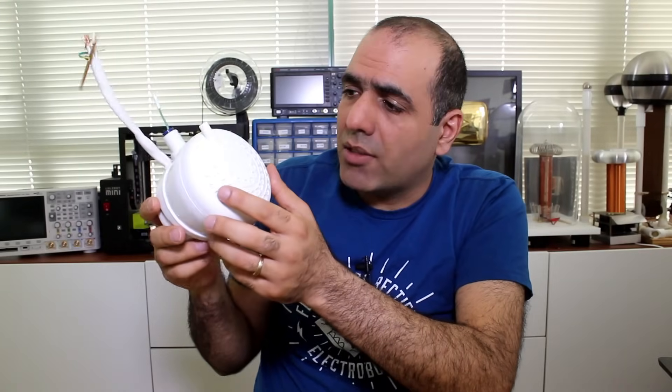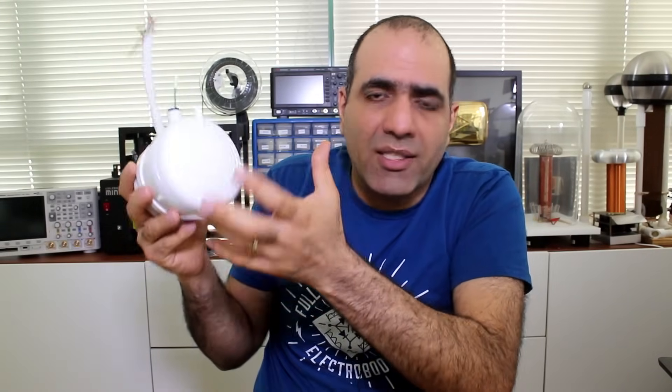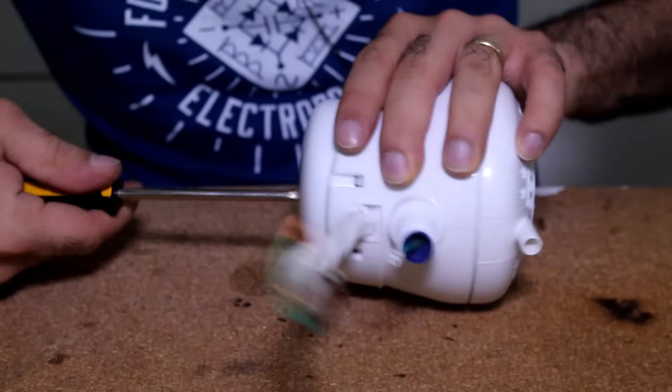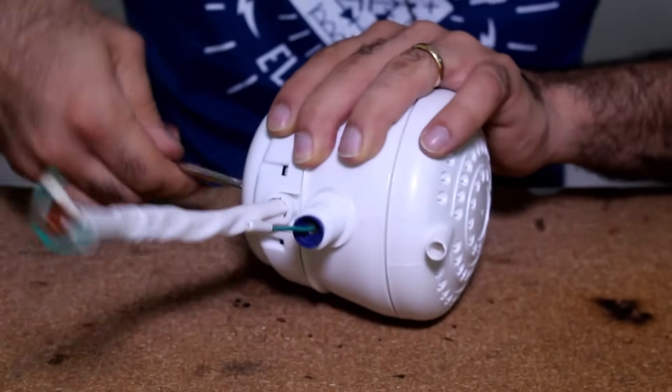I bought one of these from Amazon to try and see if I survive. Since you can buy these in Canada, you'd assume it's tested and safe. I'm starting to doubt our system. Let's see what's inside the suicide shower and if it is truly suicidal.